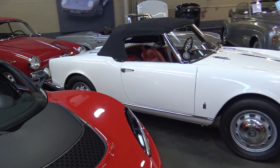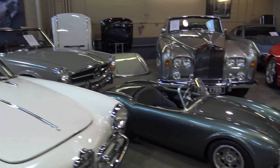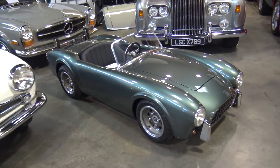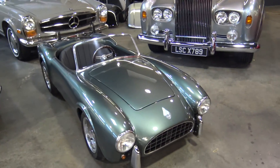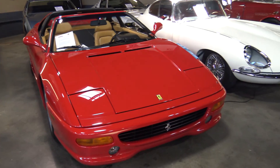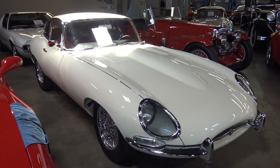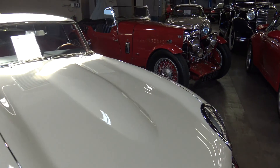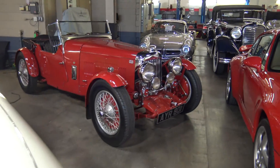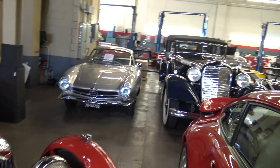There we go — Alfa Romeos, old Mercedes, and one of those Autosport minis. Those are so cute. We've got a 355 GTS, a Jag, an old Aston Martin, and more Alfas.